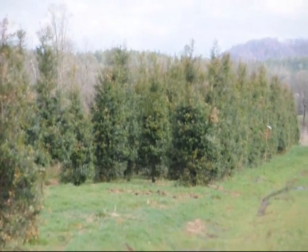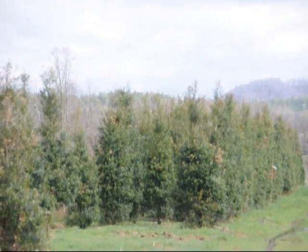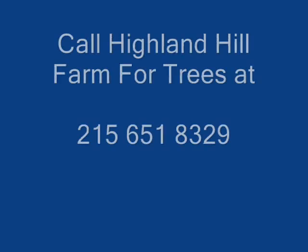Give us a call. These are large Foster Hollies. Give us a call at 215-651-8329.